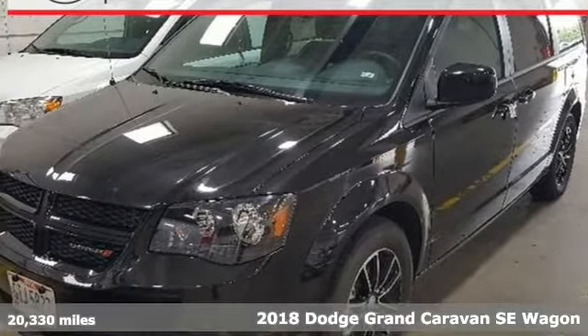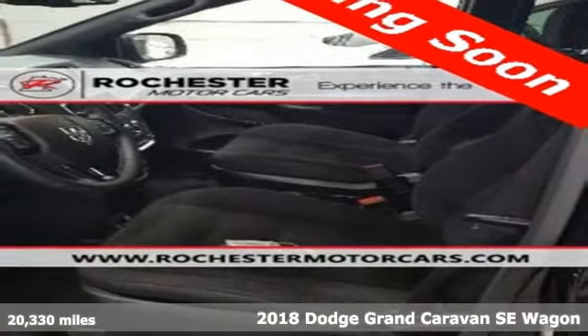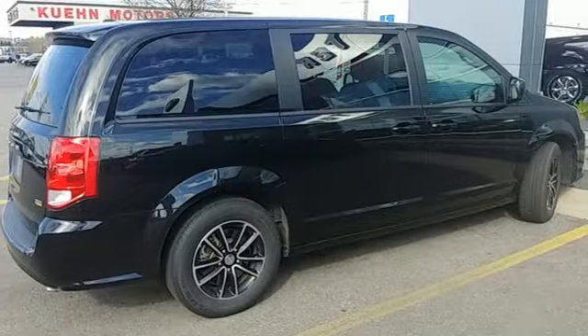Here's a 2018 Dodge Grand Caravan. Dodge doesn't do middle-of-the-road — leave average in the dust. It's equipped for all your driving needs and wants.